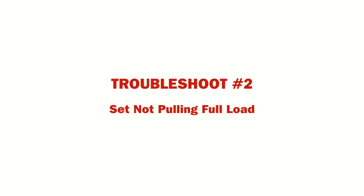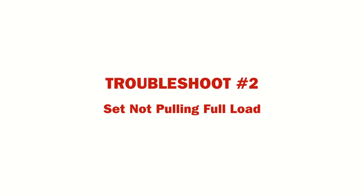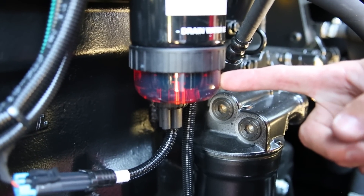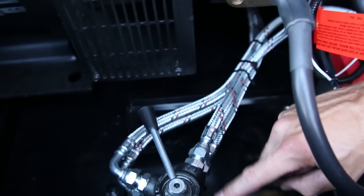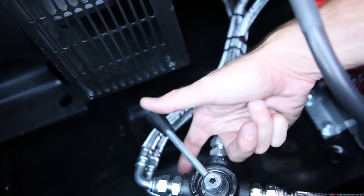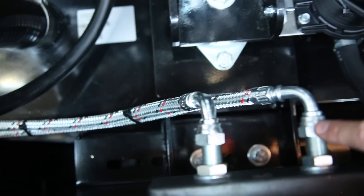There are many reasons for a generator not pulling full load. Typical things to check are for fuel issues. First, check the water separator pre-filter by examining through the sight glass. Then check the final filter and drain any water as indicated. The fuel lines should also be checked to verify they are not restricted or connected incorrectly. Also check the auxiliary fuel lines and connections if fitted.